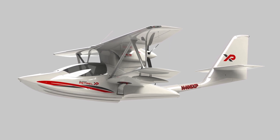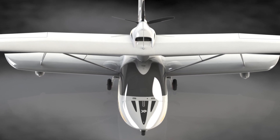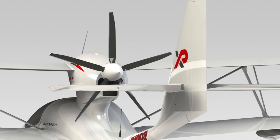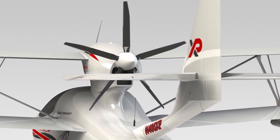Every piece of this new design has been meticulously engineered for strength, effectiveness, and performance, while the incomparable safety record inherited from her predecessor remains untouched.